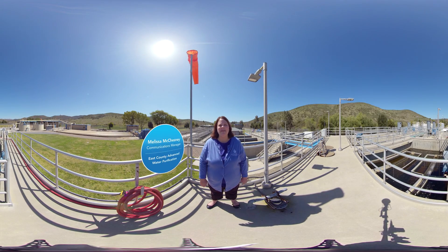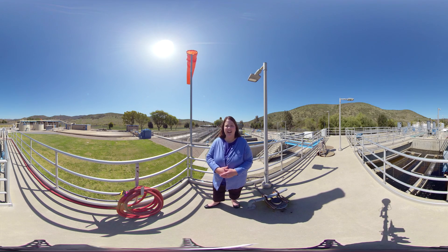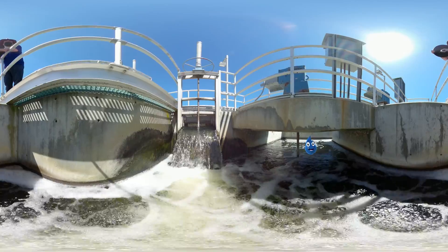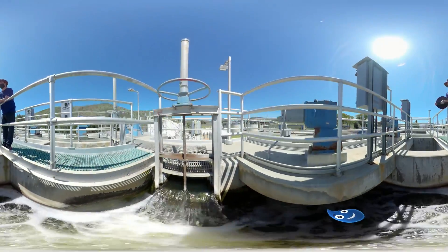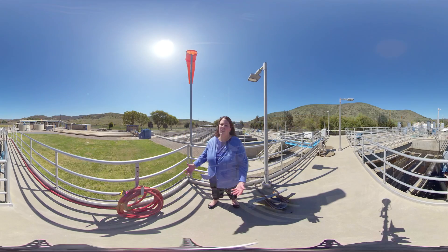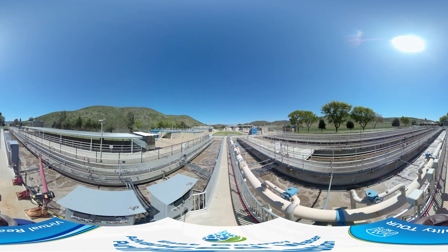Hi! My name is Melissa McChesney. I'm the Communications Manager for East County Advanced Water Purification. We're so excited to have you on a tour here today and we're starting it off at the Raystoyer Water Recycling Facility. Do you ever wonder what happens to your wastewater when it goes down the drain? We're here to share with you the first few treatment steps at this first stop along the way. Let's go ahead and get a closer look. Come on along!